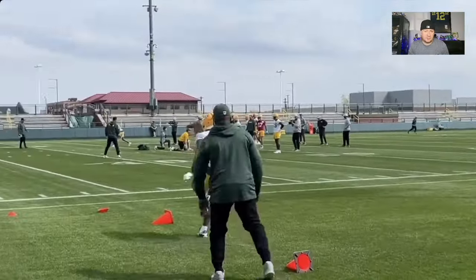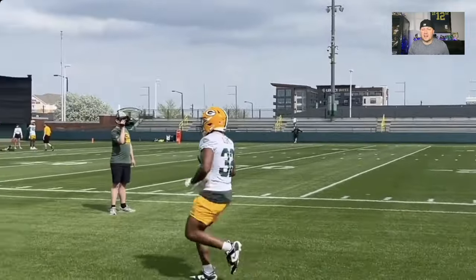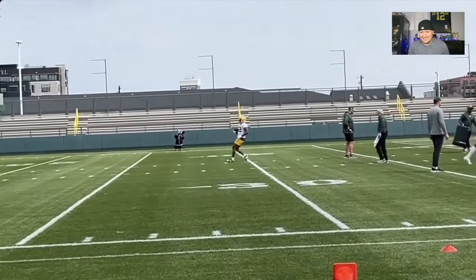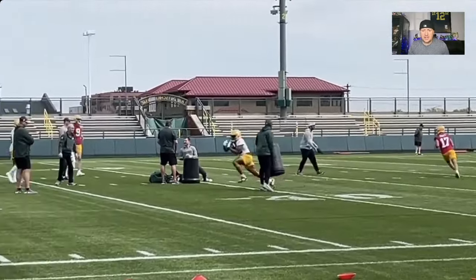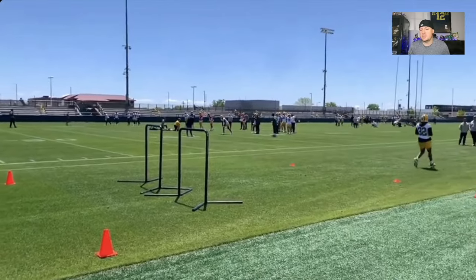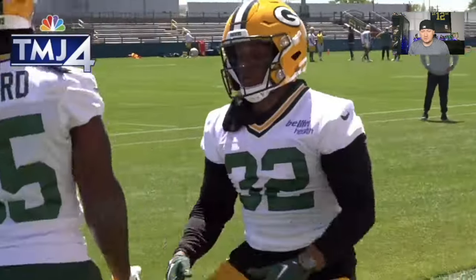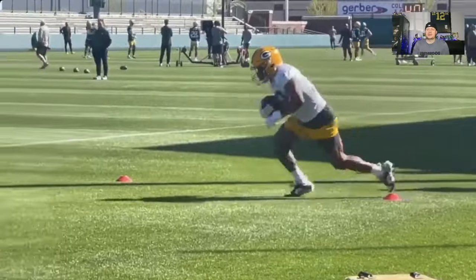Someone mentioned he had too many fumbles the other day, so I want to look that up on PFF. Nine fumbles on his career — three-year career in college. He's going to be backing up Josh Jacobs. He's got good size-adjusted athleticism. You're seeing the pop off the step there. He's very quick. He's a good insurance policy for Josh Jacobs because he's going to give you some size-adjusted athleticism and he can catch the ball in the backfield — he showed that at the Senior Bowl.